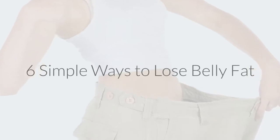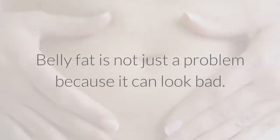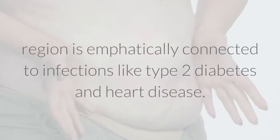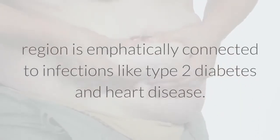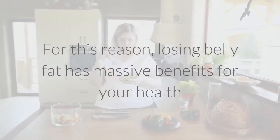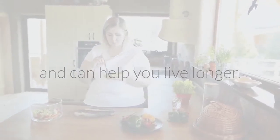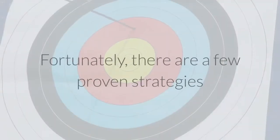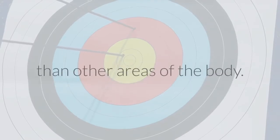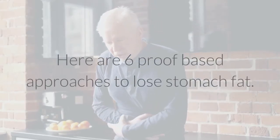6 Simple Ways to Lose Belly Fat. Belly fat is not just a problem because it can look bad. Having excess fat in the stomach region is strongly connected to diseases like type 2 diabetes and heart disease. For this reason, losing belly fat has massive benefits for your health and can help you live longer. Fortunately, there are a few proven strategies that target fat in the belly area. Here are 6 evidence-based approaches to lose stomach fat.